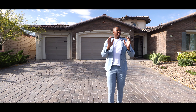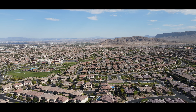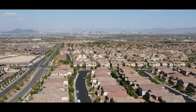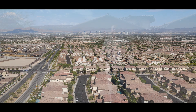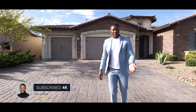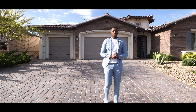We're in Summerlin, next to one of the best parks, in the best school zone, near Red Rock Canyon — one of the best locations with close proximity to the freeway. There are so many cool things about this particular neighborhood, and I will link descriptions to some of the other property tours I've done in the description below.